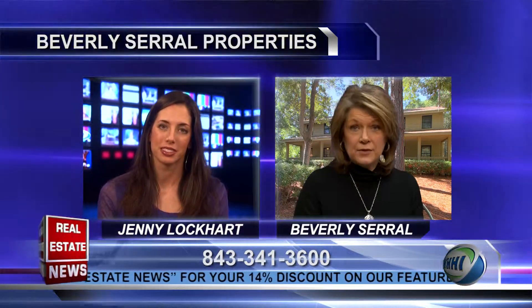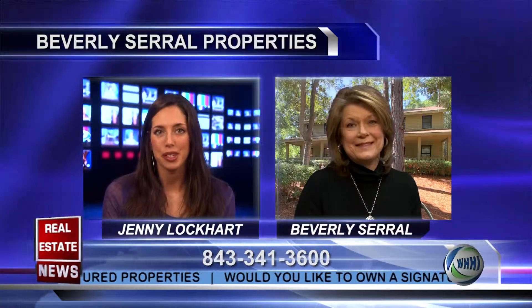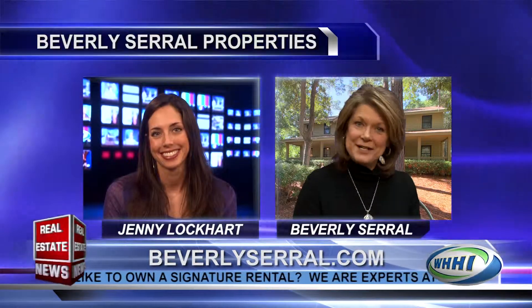Call us at 843-341-3600 or email me directly at Beverly at BeverlySerrell.com and we would love to assist. As always, Beverly, you always have so much great information and great listings, so thank you so much for your time today. Thanks very much for having me.